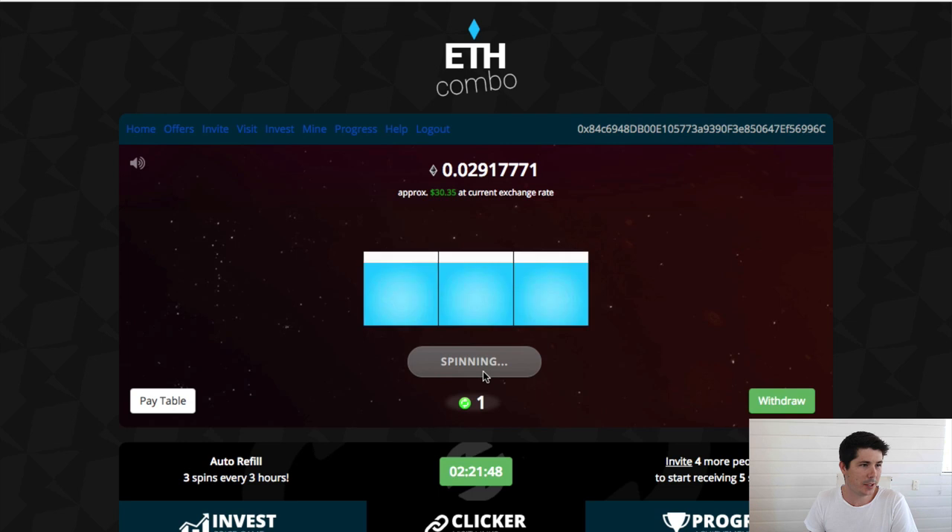I'm going to go ahead and do my last spin now. We won nothing. So you can see I went from about $13 to $30, the bulk of which came from that one major win that I had. So I would definitely not expect this much. I got very lucky, but you never know — it could happen or you could get less than that. This is a really cool website, so I recommend you go ahead and check it out.